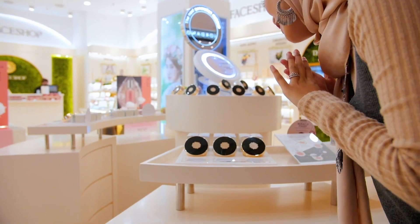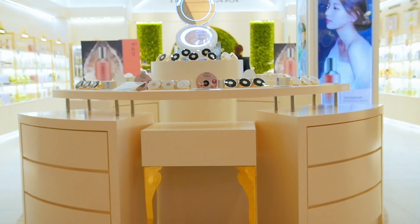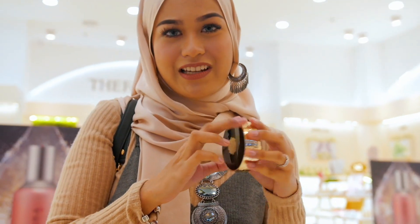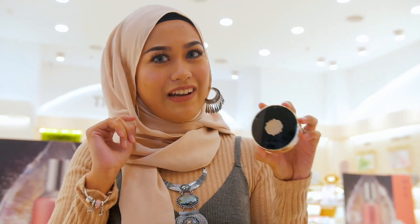They also have this CC Cooling Cushion. I've tried this before and what's really cool about it is that as soon as you dab it on your face, it feels really cool and refreshing. The next one is the CC Long Lasting Cushion. This is suitable for girls who are working or studying all day and want their makeup to stay on. This stays on your face for more than eight hours — I've tried it myself.